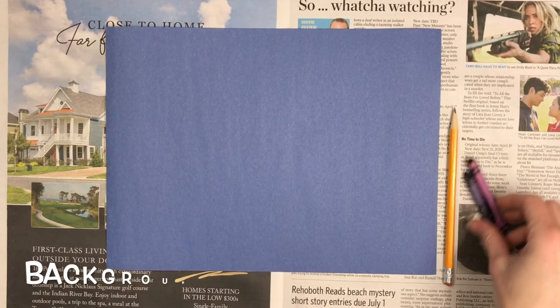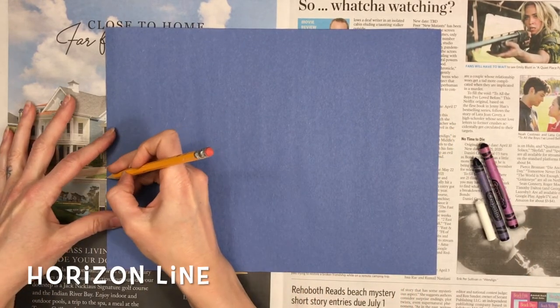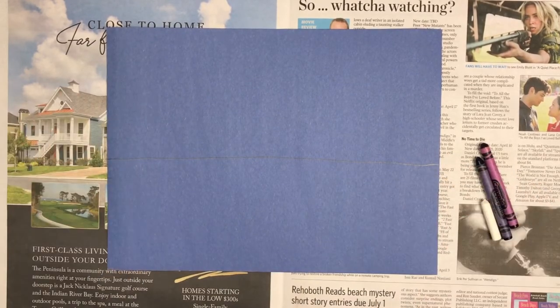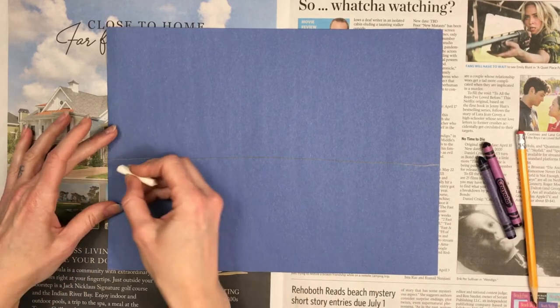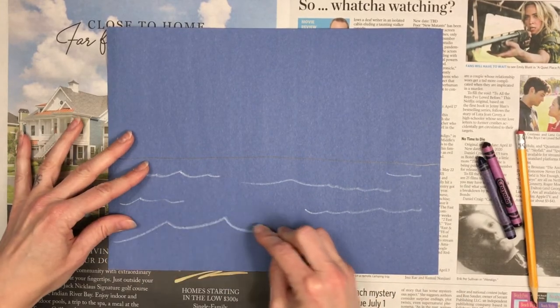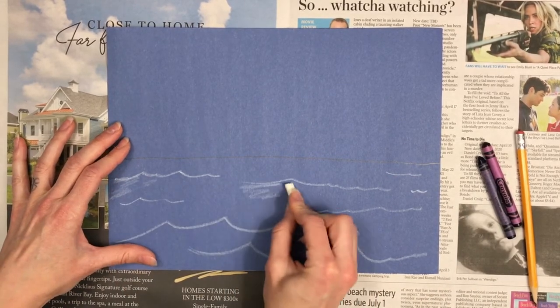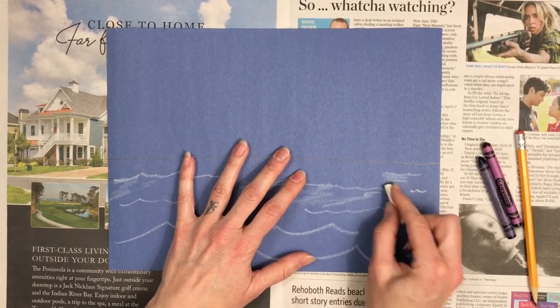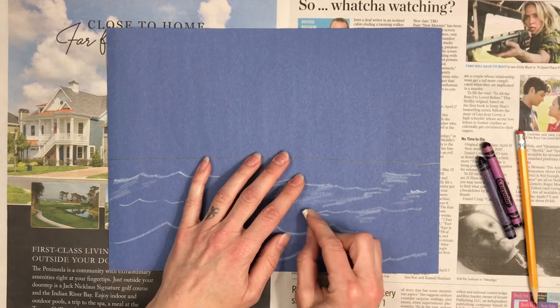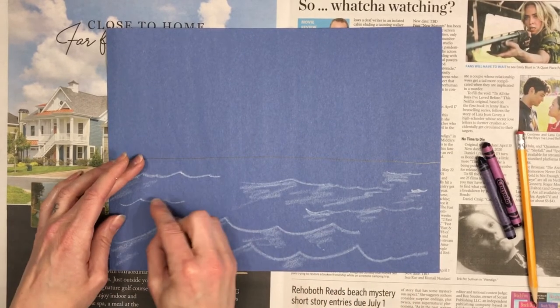While we're waiting for that to dry, let's work on the background. Grab your blue or black paper and your white, purple, and blue crayons and your pencil. Start by using the pencil to draw the horizon line, which will separate the sea from the sky. With your white crayon, make water waves — the first waves are close to the horizon line and are just wiggly lines. As you get closer to the bottom, the waves get larger. Then use your white crayon more gently to scribble some reflections in the water, starting on the waves and working your way down.